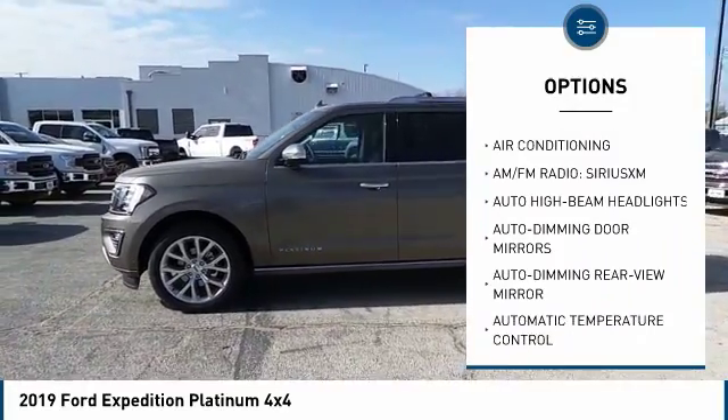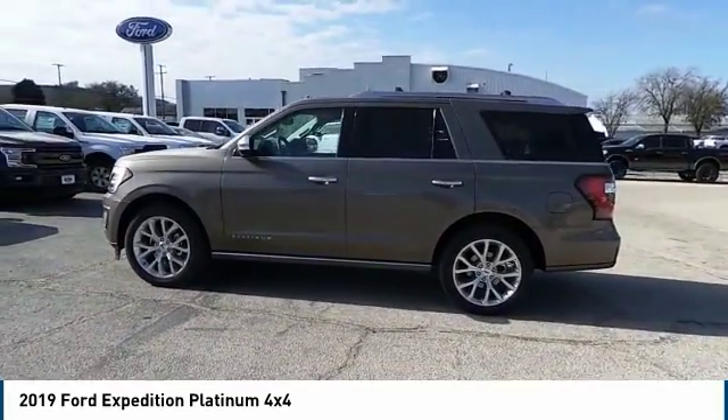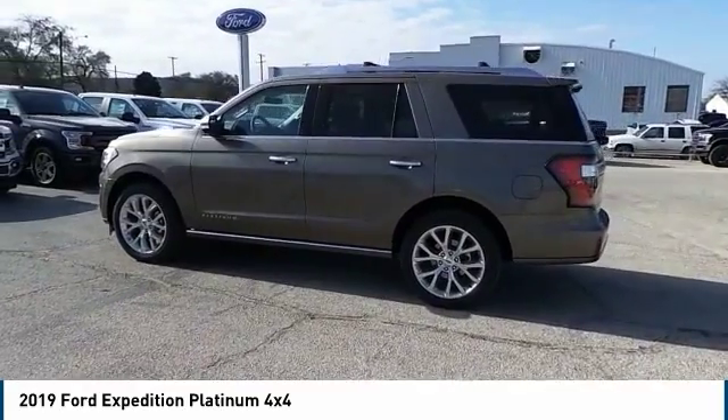Dual airbags, air conditioning, heated rear seats, power steering, four wheel disc brakes. Come see the car for yourself.